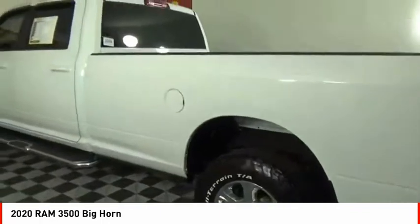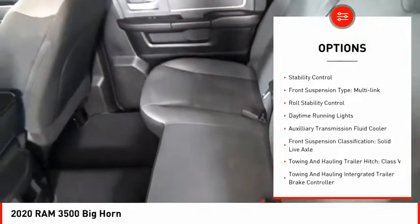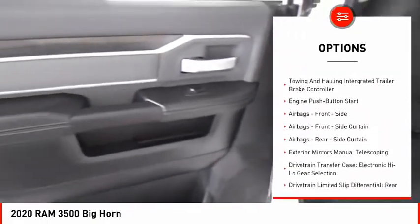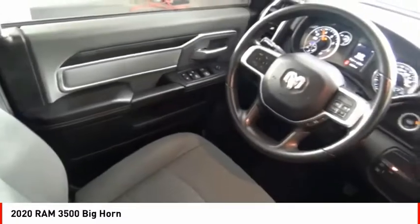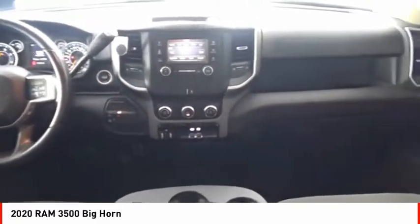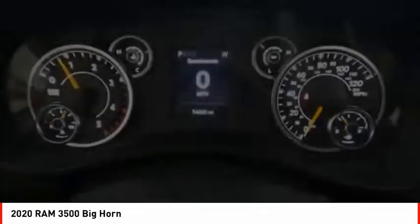Here are some of this vehicle's great options: power windows with safety reverse, emergency braking preparation, active grille shutters, traction control, stability control, front suspension type multi-link, roll stability control, daytime running lights, auxiliary transmission fluid cooler, front suspension classification solid live axle.